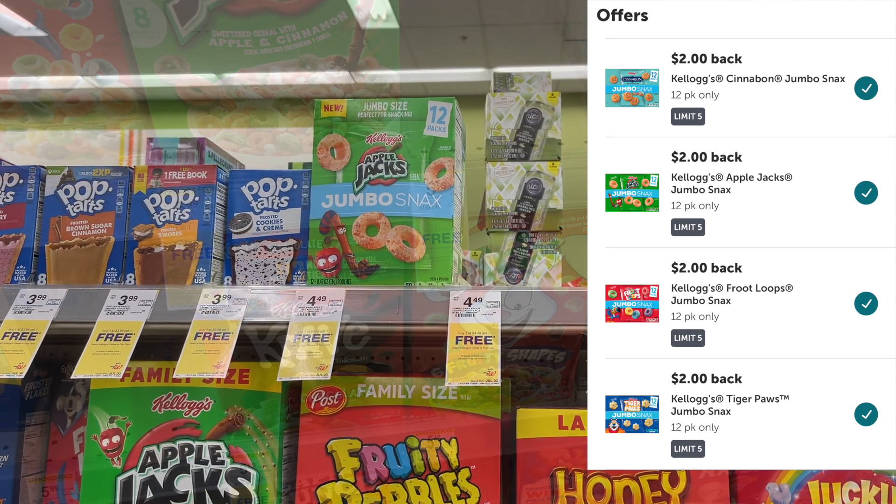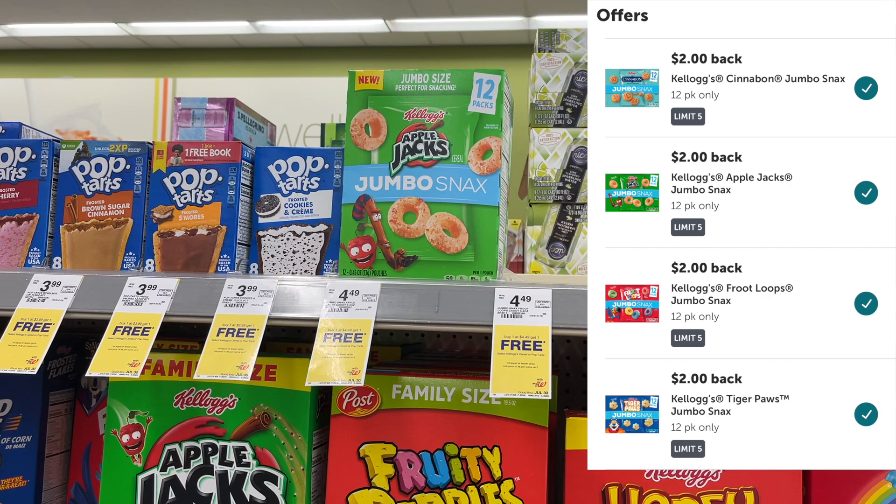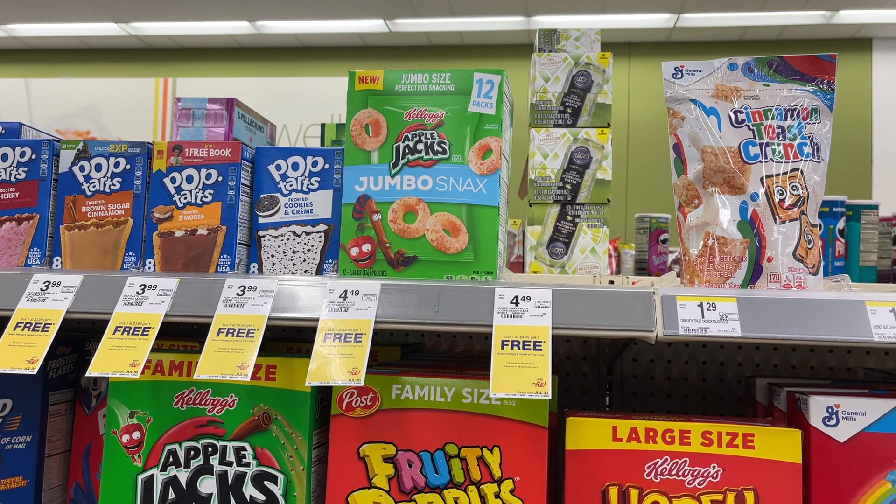Ideally I wanted to do this promotion with the jumbo snacks only since they're included in the register reward promo. Here's the plan: buy six jumbo snacks at $4.49 each — they're buy one get one free — so six totals $13.47. Use one dollar-off-two coupon from the Kellogg's rewards site, leaving $12.47 to pay. You get back the $3 register reward for buying five or more, then submit to ibotta for $12 cash back — that's free plus a small money maker. Make sure you don't buy more than five of the same flavor due to ibotta limits — mix and match.